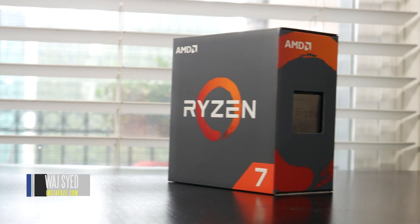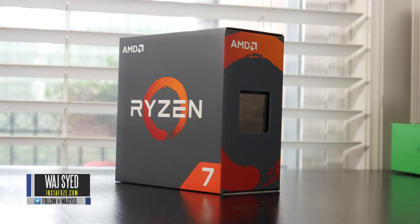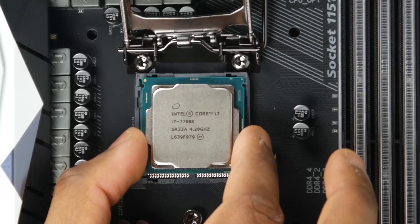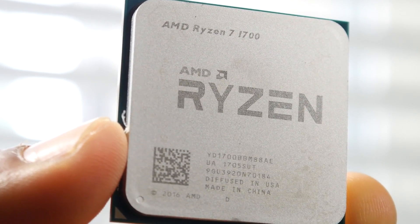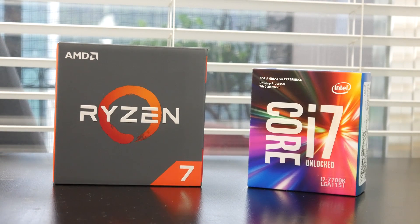What's up everyone, how's it going? This is Waj. Hope you guys are all doing well. So if you're looking for a new CPU for your gaming slash productivity machine with a budget of under $350, you're probably debating between whether to get the Intel 7700K or the new AMD Ryzen 7 1700. In this video we're going to determine which processor comes out on top, all things considered.